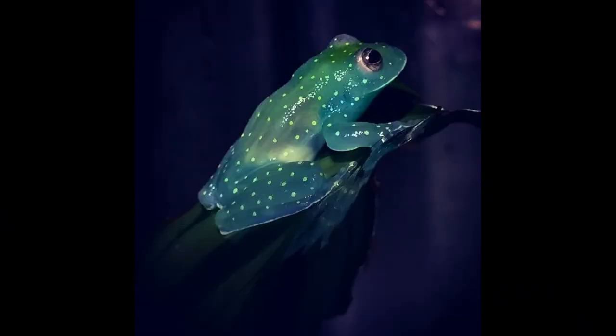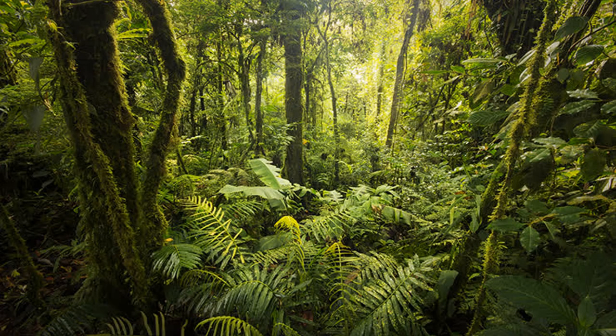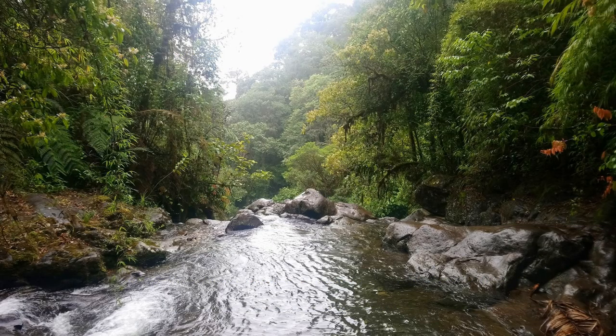Did you know that there are more than 120 species of glass frogs? They can be found in tropical areas, typically lowland forests. If you visit the rainforests of Costa Rica, Colombia, Ecuador, and Panama, you are most likely going to find a glass frog.